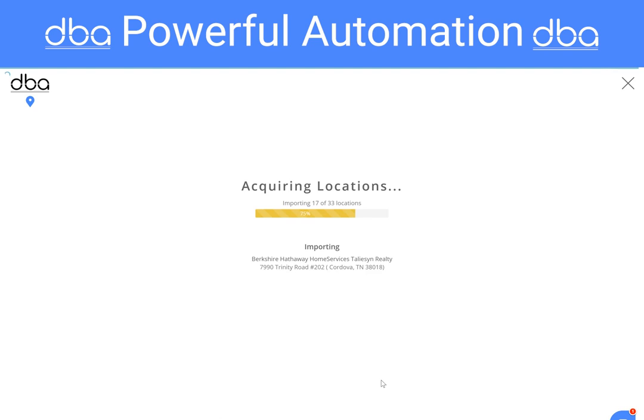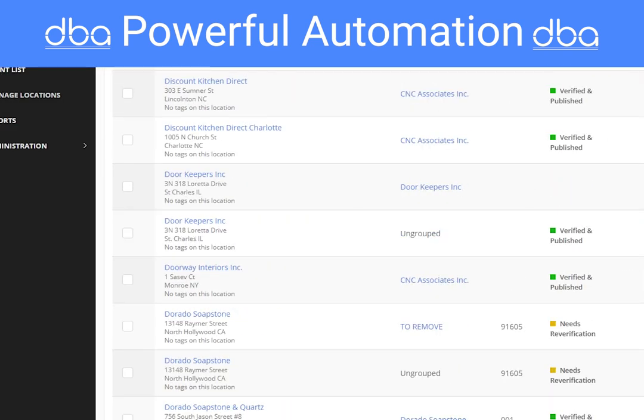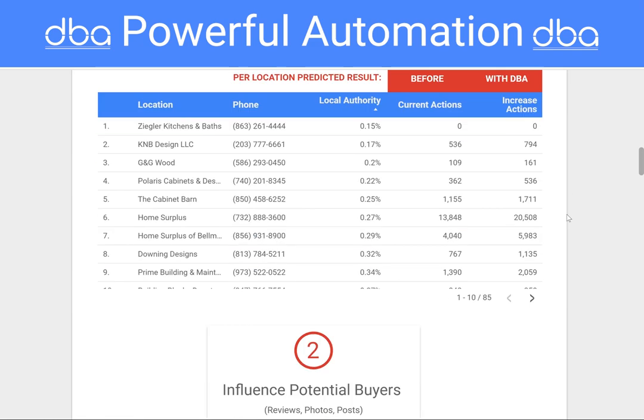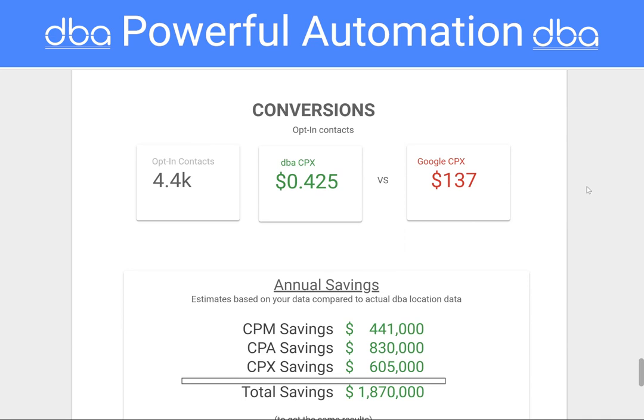Now there's DBA platform — the only tool with the ability to fully automate all your locations with the touch of a button, so you can schedule posts, add geotagged data to all your photos, and see valuable data insights across multiple locations all rolled up into a single report, and so much more.